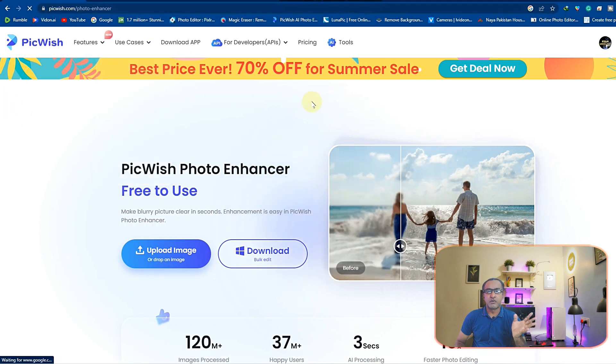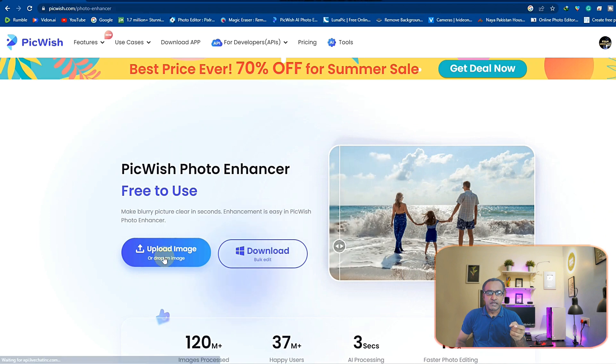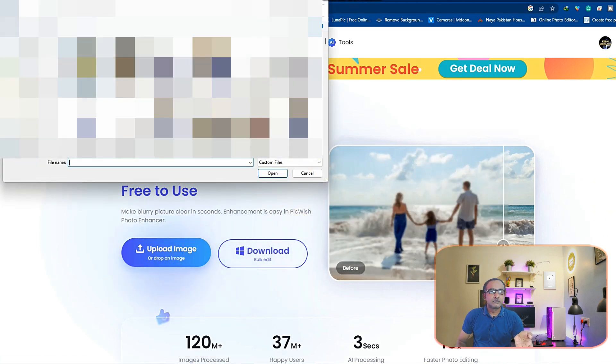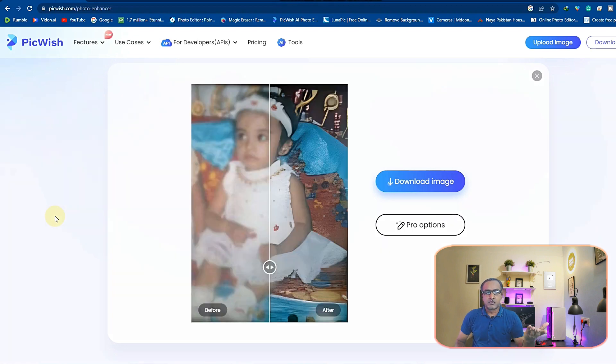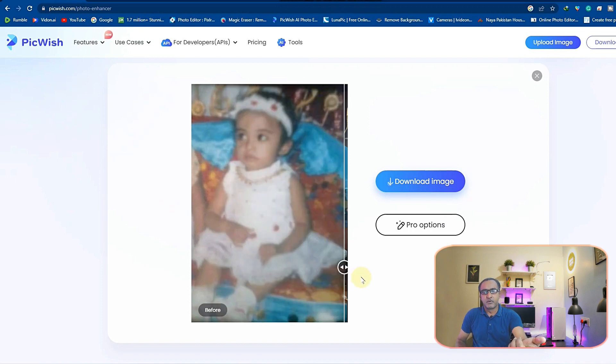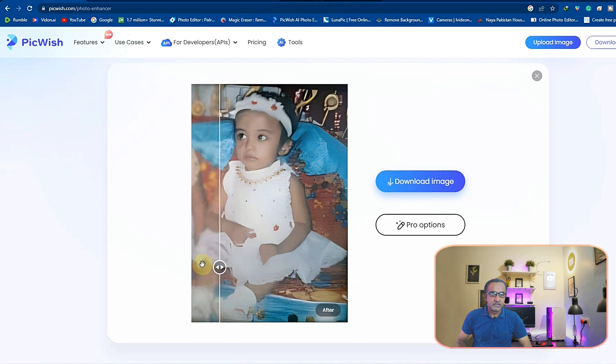I am here now to enhance a picture. If I click 'upload image' you can see my daughter's blurry picture. It is a very old picture, maybe from around 2007. You can see this is the before — and after I enhance it, you can see the after. We can get the best results on this platform.